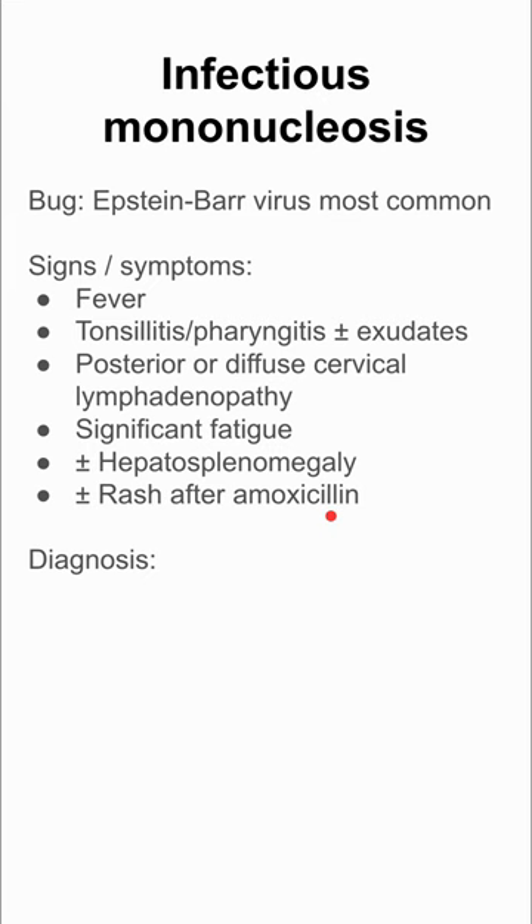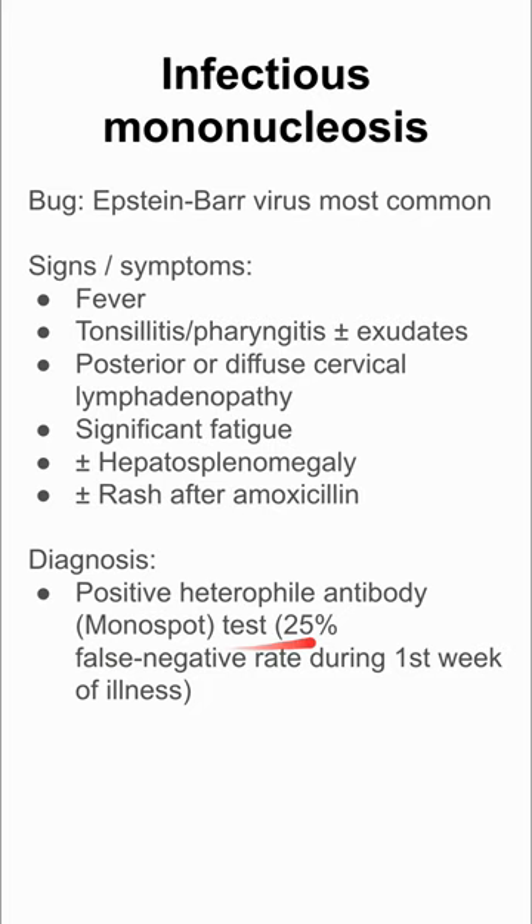The diagnosis is made with a positive heterophile antibody test, called the monospot test. It has a 25% false negative rate during the first week of illness, so it's not reliable early on. You'll also see atypical lymphocytosis on labs and a transient hepatitis.